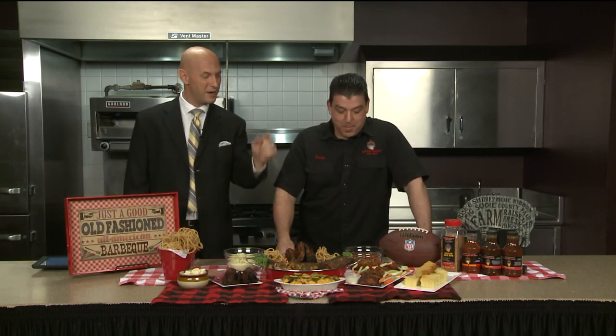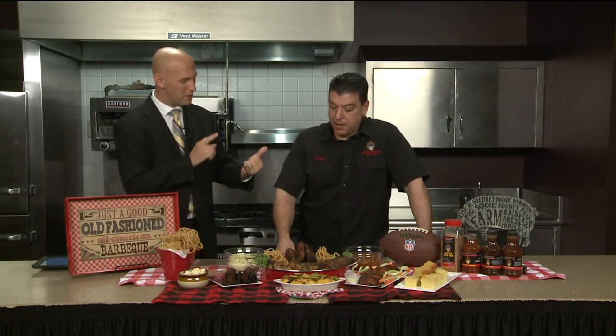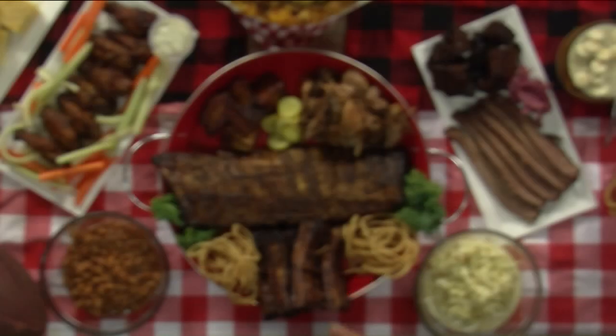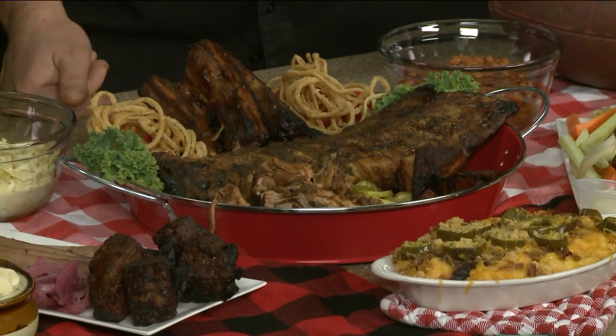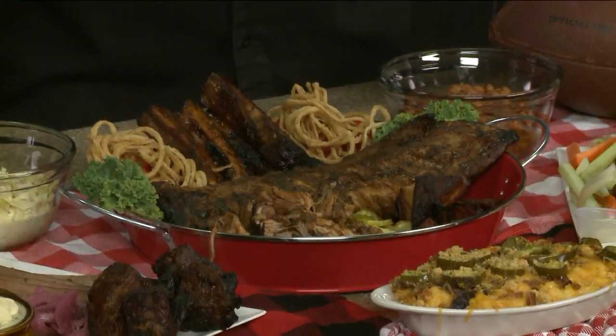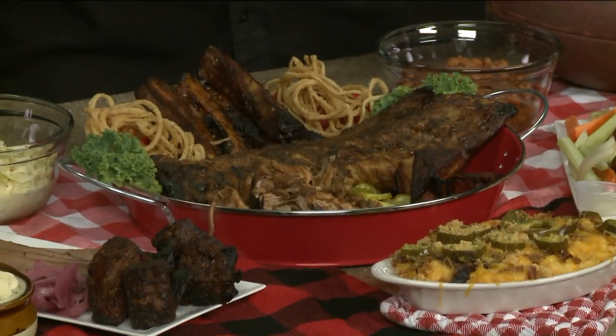For smoking those ribs — what's the temperature, what's the wood you use? I use hickory. Hickory goes good with pork. 225 degrees, six hours. You just let them smoke nice and slow, and they come out perfect every time. They're fall-off-the-bone delicious.